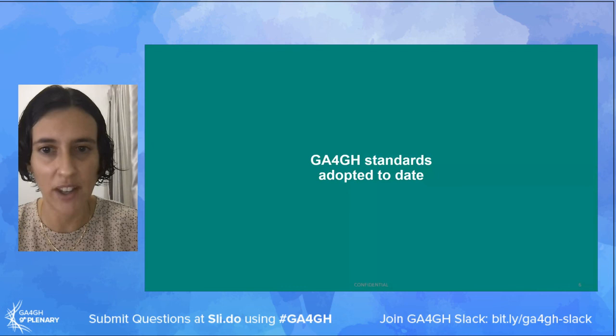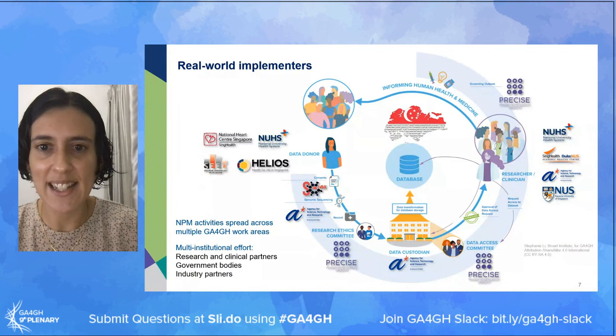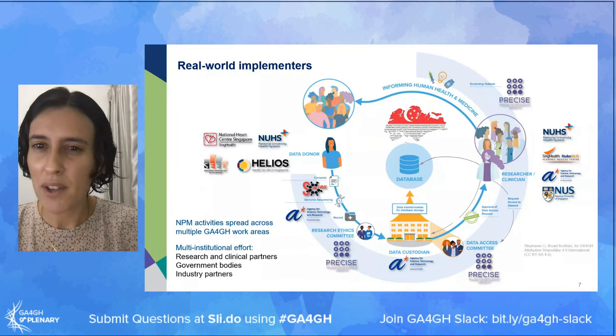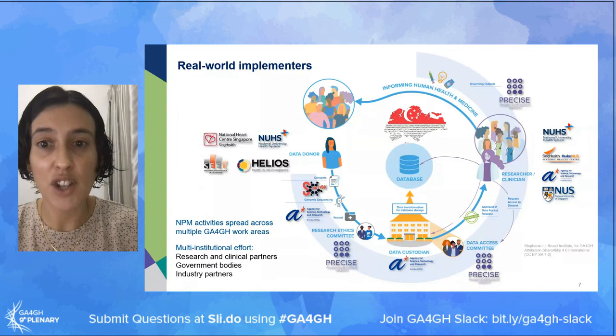I'll now describe which GA4GH standards we've adopted to date. The activities within NPM are broad and encompass multiple areas already being addressed by GA4GH - from sample collection and consent, sequencing and data generation, data access control, and downstream analysis, through to clinical applications. To simplify, I'll focus on the genomics research pipeline we've been using to produce data for phase one.